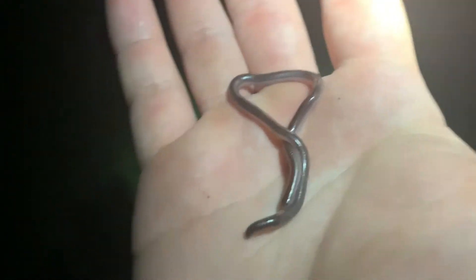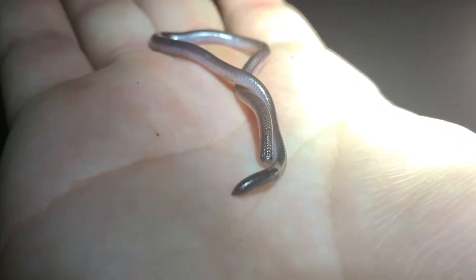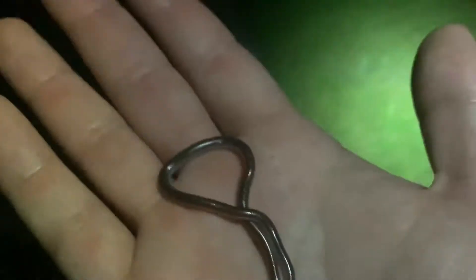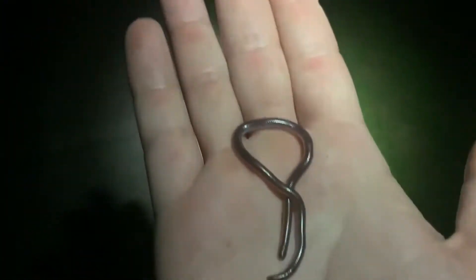Really cool little snakes — that's a lifer for me, so I'm really happy about that. Of the list of things I was hoping to see, this was not what I was expecting to see, but that makes sense. So happy about that, but this is really cool.